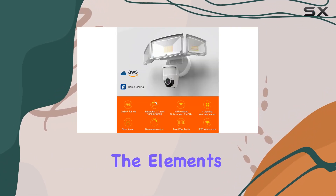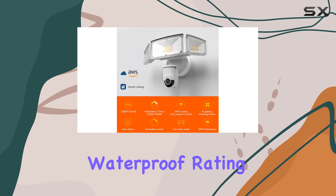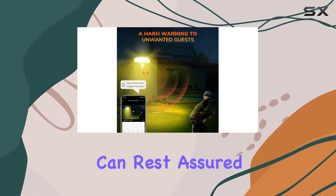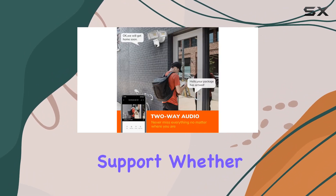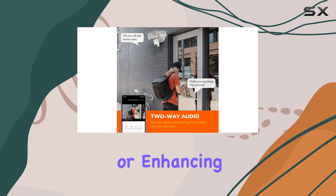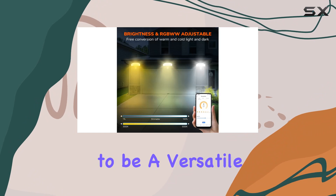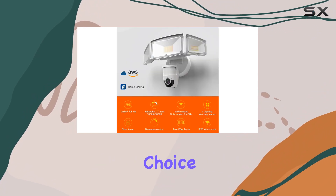Built to withstand the elements with an IP65 waterproof rating, it handles rain or snow effortlessly. Plus, backed by a solid 1-year warranty, you can rest assured of reliable support. Whether you're upgrading your security or enhancing outdoor lighting, the JJC Security Floodlight Camera Outdoor proves to be a versatile and effective choice.